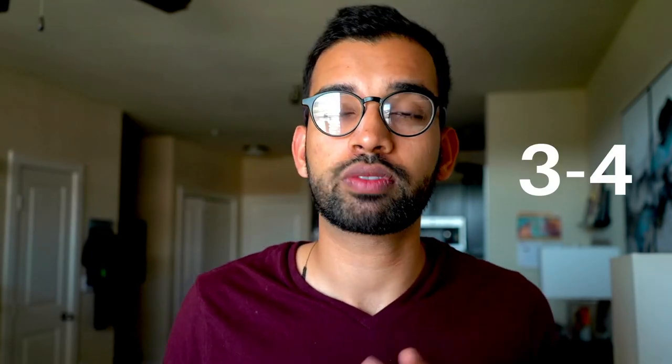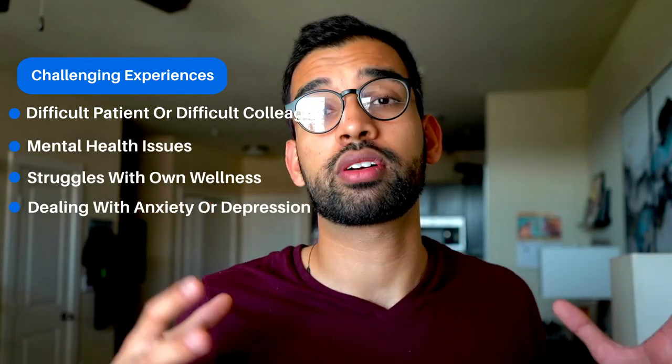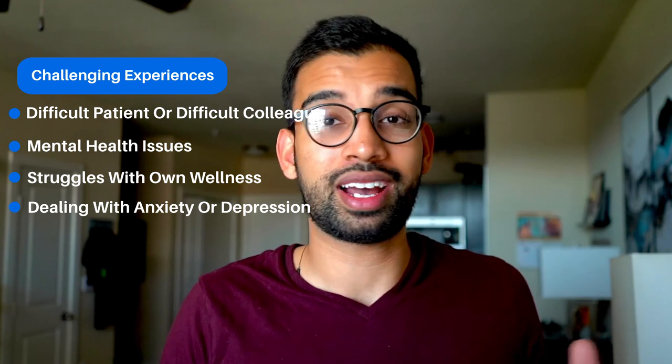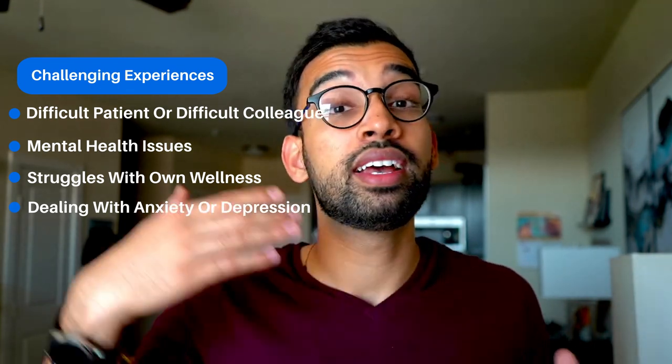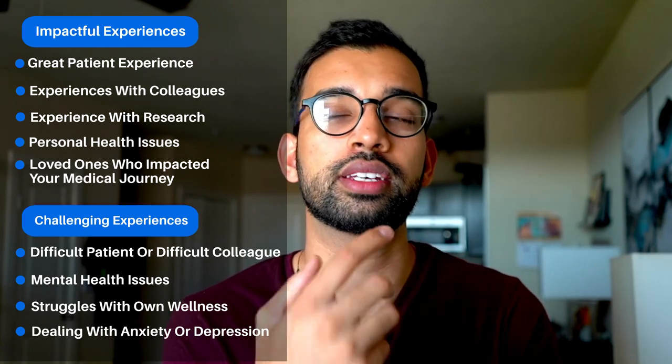I also add three to four experiences that truly represent growth. Maybe something that was really challenging — like doing a 10K for the first time and the challenges you went through and how you overcame it. Having this list of experiences is super valuable because no matter what question you're thrown, you can say, 'What from my list is a good segue that I can add for my own personal experience?'